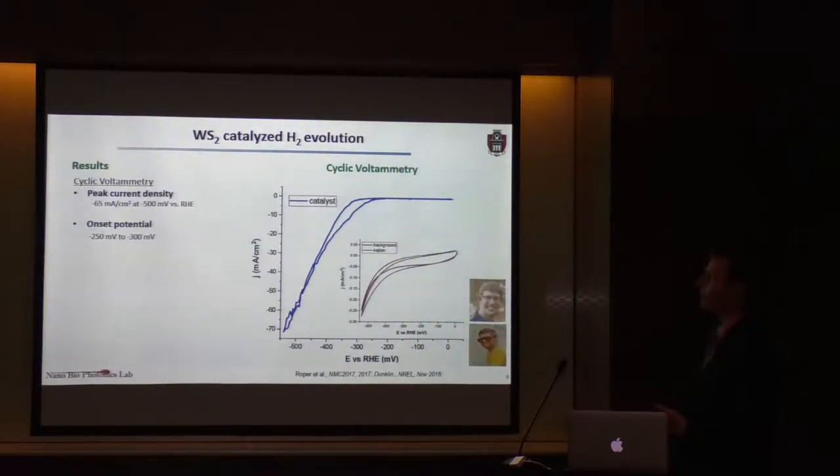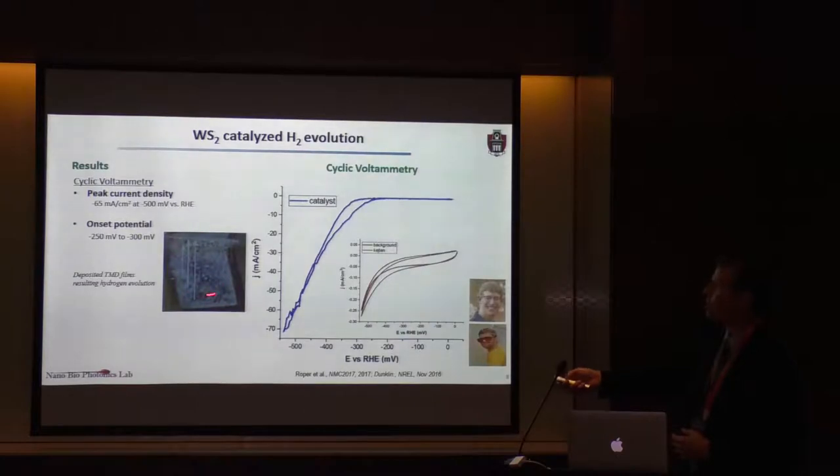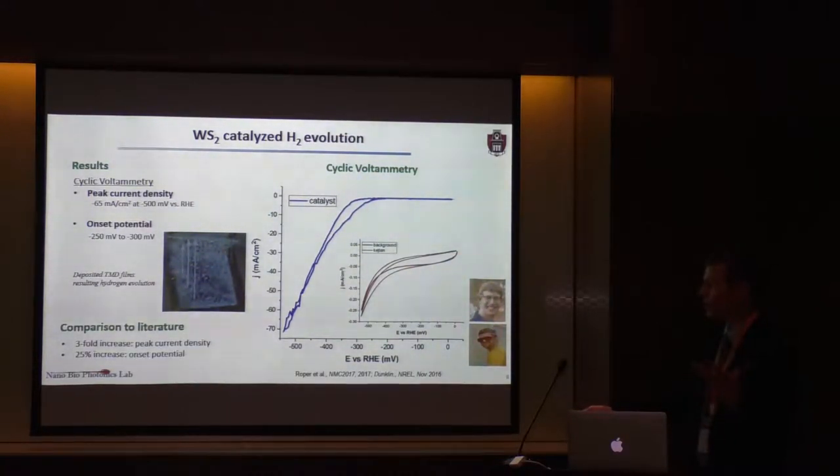The cyclic voltammetry results show that at minus 500 millivolts versus RHE, we're getting a current density on the order of 65 milliamps per centimeter squared. We have an onset potential between minus 250 and minus 300 millivolts. This shows results referenced with both the background and the background with Ketjenblack added—there's a significant difference. An actual photograph of the hydrogen evolution produced in the course of photocatalysis shows quite heavy bubbling. With respect to what's been reported in the literature for tungsten disulfide, these nanocrystals formed with liquid exfoliation gave a three-fold increase in peak current density and a 25% increase in onset potential.